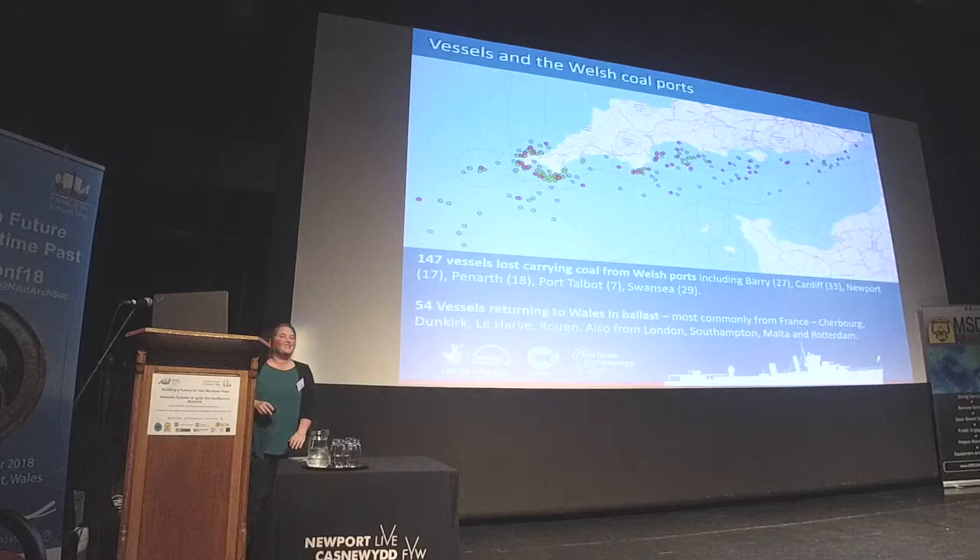We're in Wales today, so I went into the dataset and did a quick search of vessels related to the coal ports in Wales. The green dots show those carrying coal from Welsh ports that were lost in our study area; the red dots show wrecks travelling back towards Wales in ballast. Many of these wrecks were travelling to France to sustain the war effort, but that coal was also going from Wales much further afield — to Aden, Alexandria, Algiers, Bombay, Buenos Aires, and Italy.